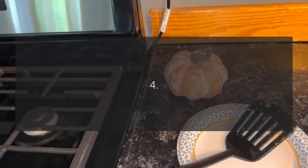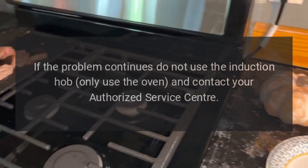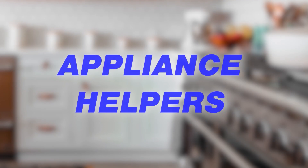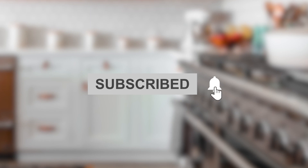Step 4: If the problem continues, do not use the induction hob — only use the oven and contact your authorized service center. Step 5: Contact your authorized service center.